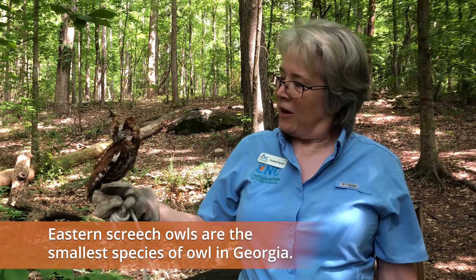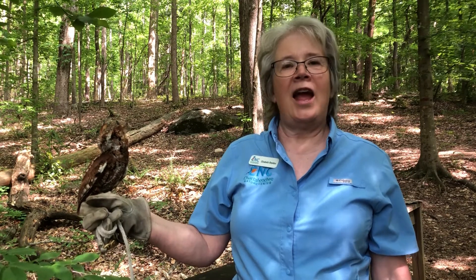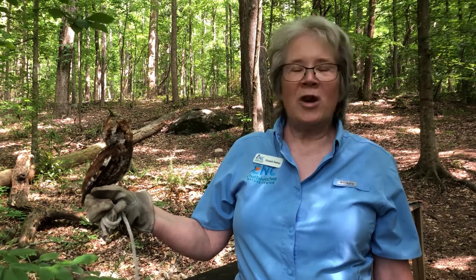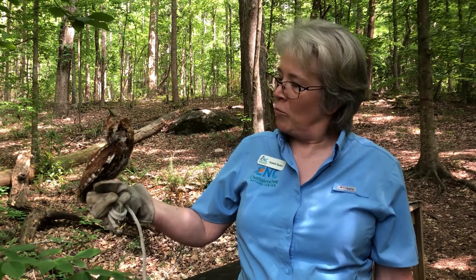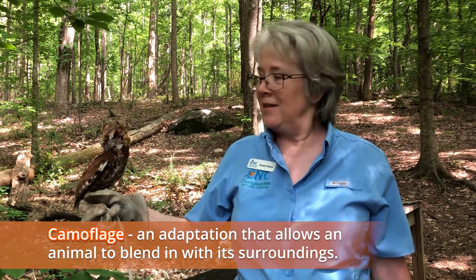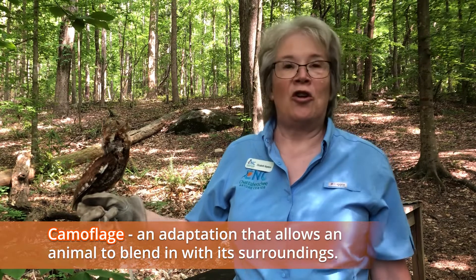As you look at her, you can see her coloration. Thinking about the trees in the forest where she likes to live and her ability to hide, what do you notice that helps her to hide in the forest? She has the beautiful brown, black, and white coloring so that she blends in with the tree bark, and this helps her to camouflage.